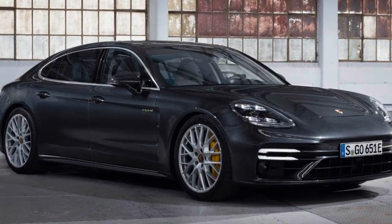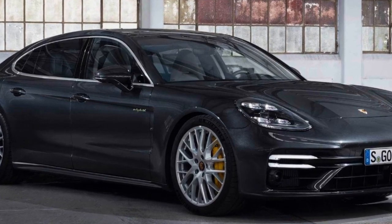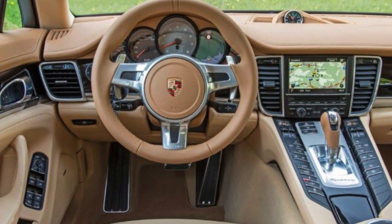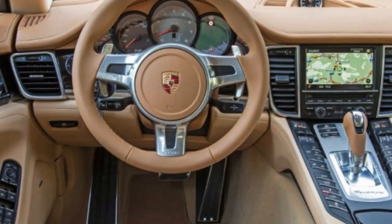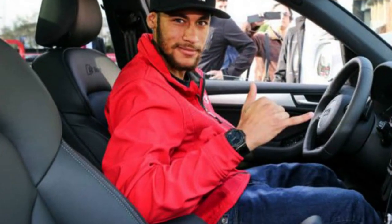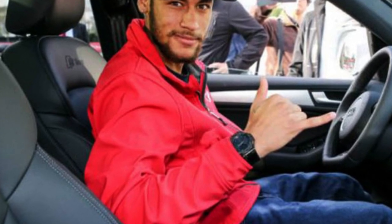Overall, Niemer's car collection is a true reflection of his luxurious lifestyle and his love for high-performance vehicles. It's no wonder he's become such an icon in the world of sports and luxury living. Thanks for watching and we'll see you soon with more exclusive content from the luxury world. Until next time!